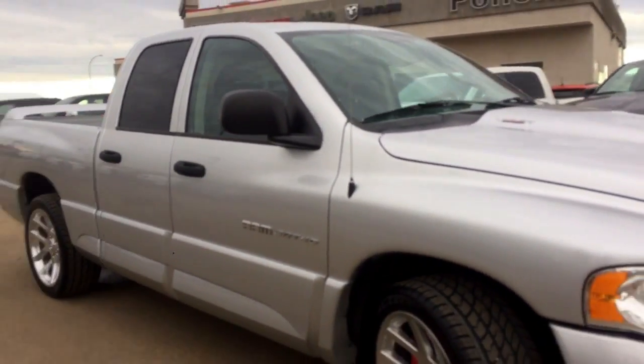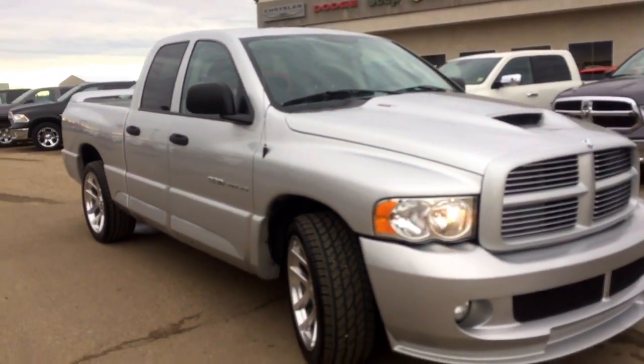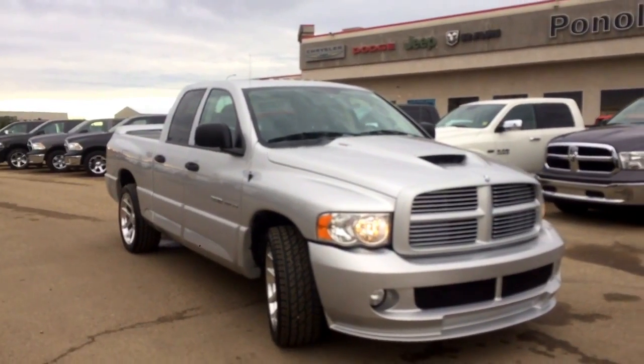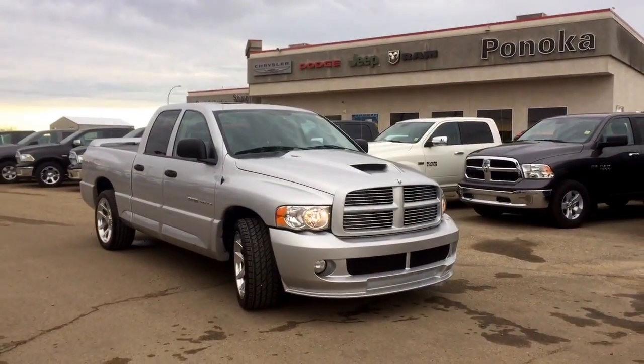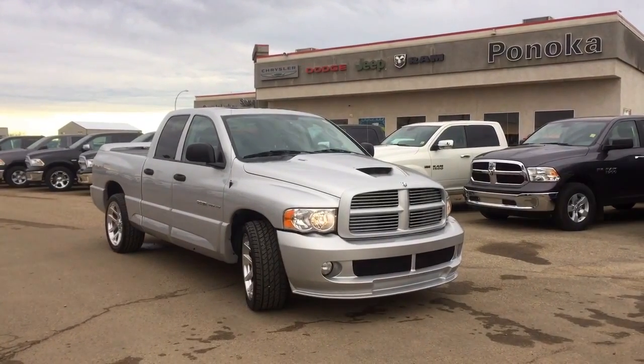If you want to have a better look at this truck and take it on a test drive — it would be a really fun one — come on down to Pinocchio Chrysler. We have an excellent sales team and a great finance team waiting to help you out. We are located just on the south end of Pinocchio, just off of Highway 2A. Have a wonderful day, thanks for watching.